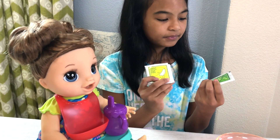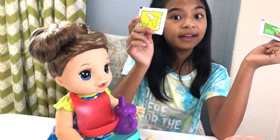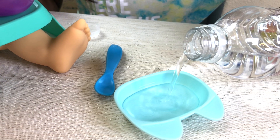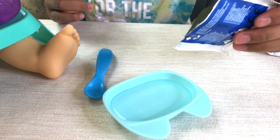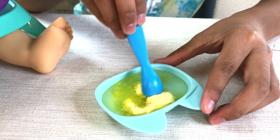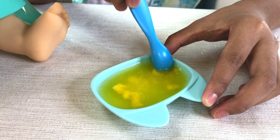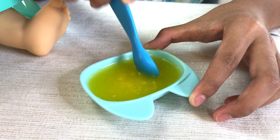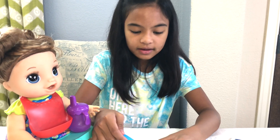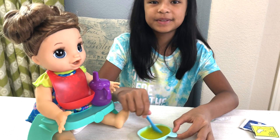And the last thing — the food! We got some peas and we got bananas. Today we're gonna have bananas. First, let's add the water — there's a little line there. Good. Now let's pour it in. Wow, that looks cool! Now let's just mix that up. Gotta mix everything. Okay it's good — it kind of looks like gelatin. So cool! It's time to feed her.